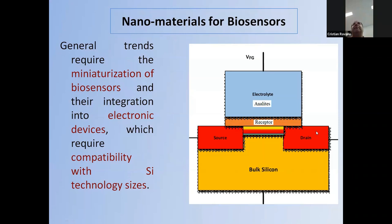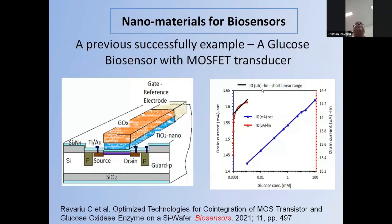At the bottom part of the figure, you observe a MOSFET transistor that can easily be adapted to become a biosensor if we immobilize a receptor in the gate space. On top, we apply a drop of electrolyte with analytes. For instance, we have successfully produced a glucose biosensor using a MOSFET transistor.